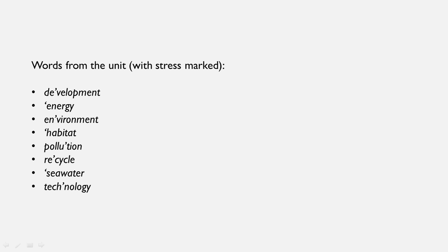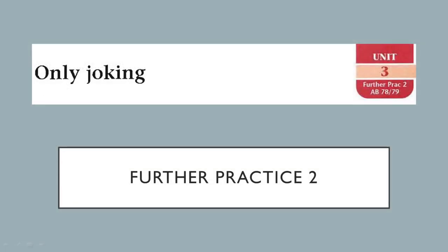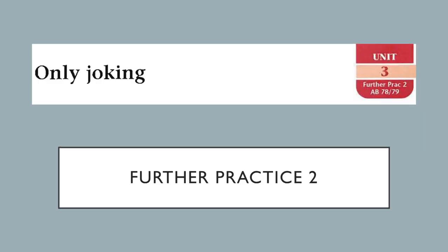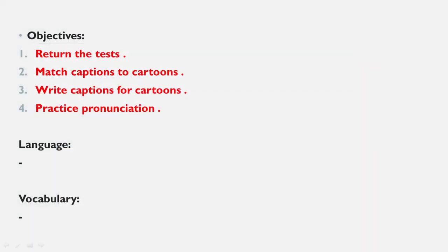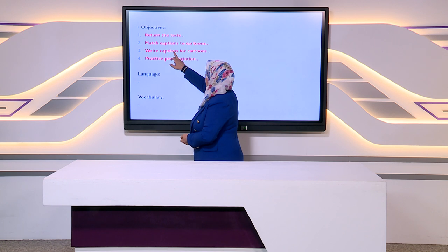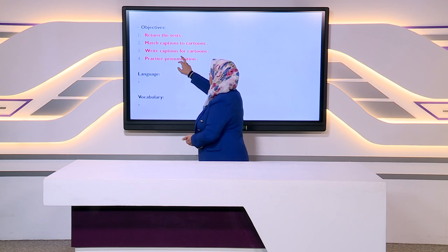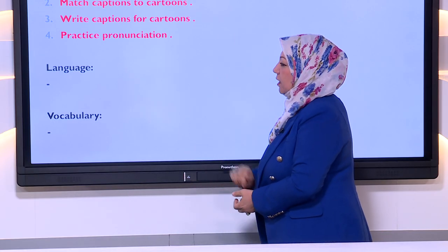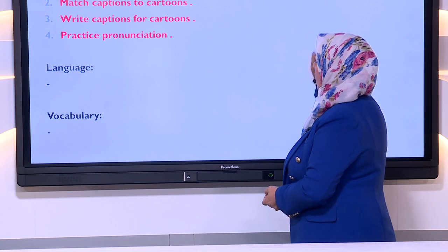Then we have technology. After we have finished further practice one, let's go to further practice two. In further practice two, you will find the activity on pages 78 and 79. The objectives of this further practice are: return the test, match captions to cartoons, write captions for cartoons, and practice pronunciation. We don't have any grammatical points or any new words.